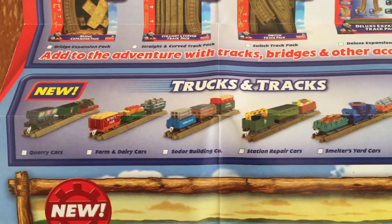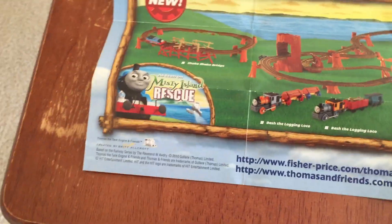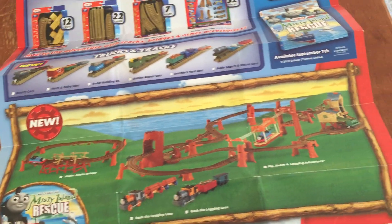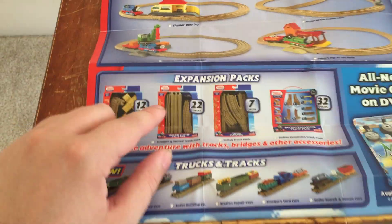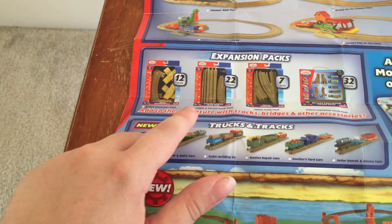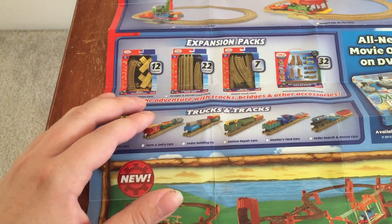I really do like the detailing on each of these products — they look fantastic. And also from Misty Iron Rescue, we got the Shake Shake Bridge — I definitely have that one — Bash and Dash, and that Zip Zoom and Logging Adventure set. What's actually missing is the Misty Island variant of the straight and curved track pack. They did make that, and it includes that special bumpy track that only the Shake Shake Bridge has.